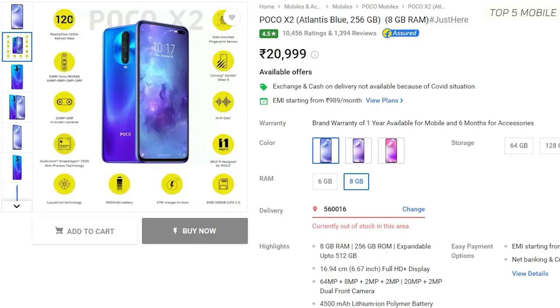The only problem is the weight — it comes in at around 208 grams. It also has a hybrid slot, meaning you will have to sacrifice one SIM slot for microSD card expansion if you want to use an SD card.